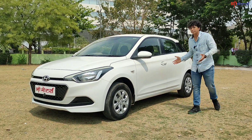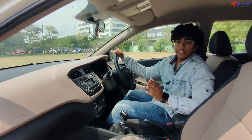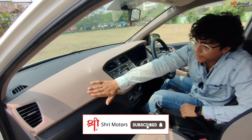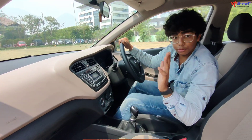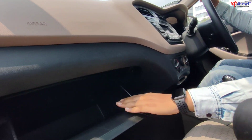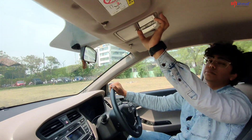Now let's talk about the interior of the car. Here you get a beautiful, neat and clean dashboard with safety features — airbags for both the passenger and driver. The biggest thing usually left out in cars is the glove box — here the glove box has a chiller, a cool glove box.